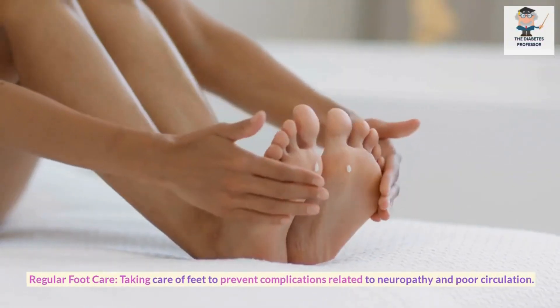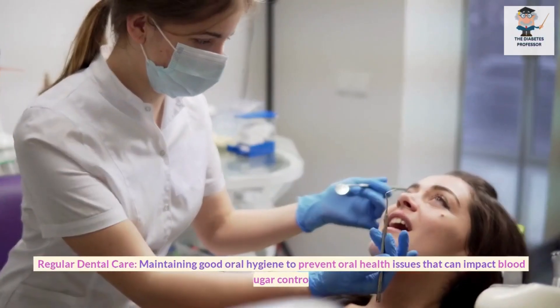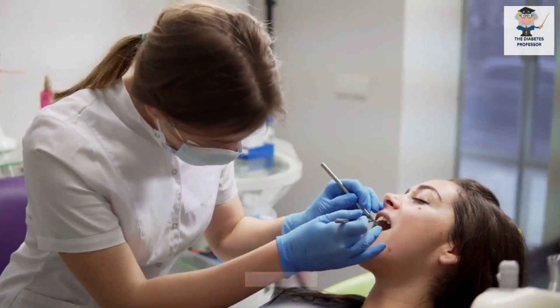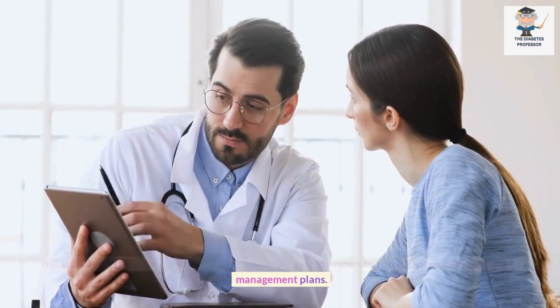Regular Foot Care: Taking care of feet to prevent complications related to neuropathy and poor circulation. Regular Dental Care: Maintaining good oral hygiene to prevent oral health issues that can impact blood sugar control. Individualized Treatment Plans: Working with healthcare providers to develop personalized diabetes management plans.